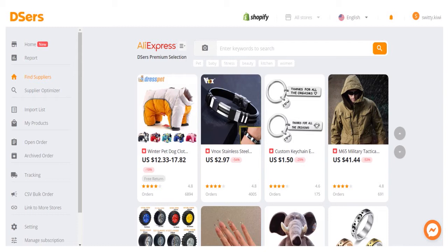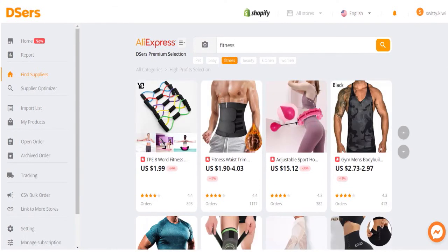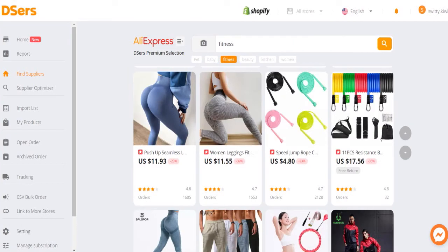Let me give you an example — let's click on the fitness category. We are here in the high profits category. For each product, as you can see on the screen, you have the product name, the price, the star rating, the number of orders so far, the discount deal of the day if applicable, and a free return option if applicable. Those are the basic elements you have about each product.